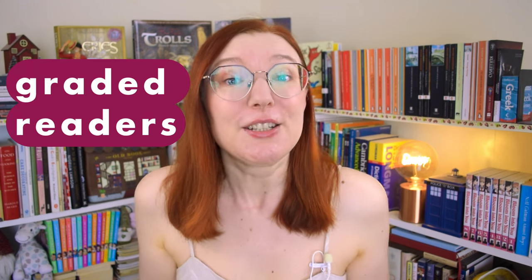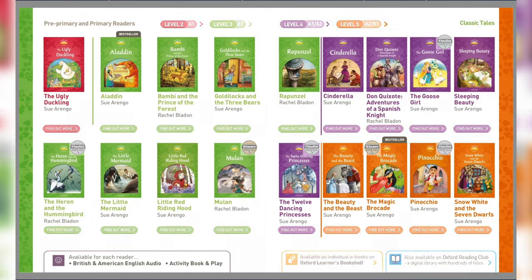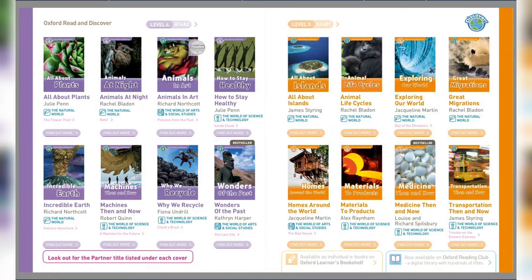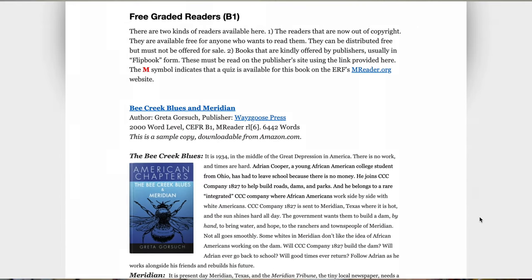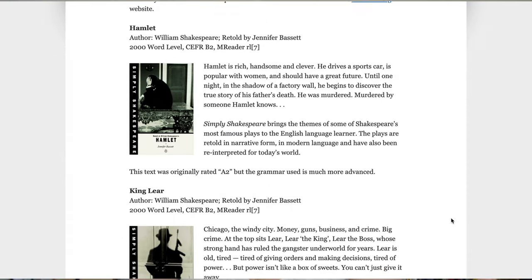If books aimed at native speakers are too difficult for you yet, check out Graded Readers — books adapted for language learners with simplified vocabulary and grammar, where you'll come across the same words again and again. If you're interested, you'll find a few free graded readers linked here. Read a lot of simple books so that you can move on to read anything you ever wanted.